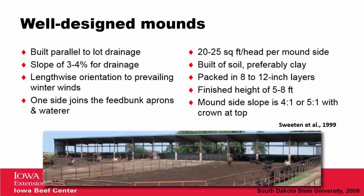Well-designed mounds are very important. Looking at the mound shown, it's built parallel to the lot for drainage with a slope of three to four percent. One side joins the feed bunk aprons and the water near the building. There is approximately 20 to 25 square feet per head on each side of the mound — so 50 square feet per animal. It has a finished height of five to eight feet and a mound slope of four to one or five to one, with the crown right in the center of the top.